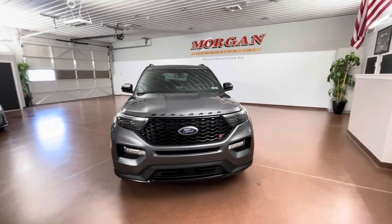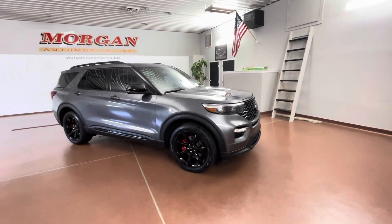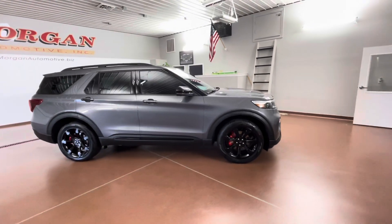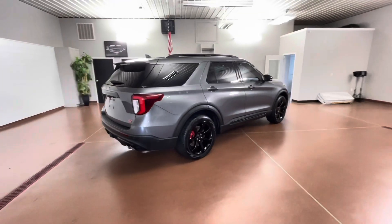How's it going everyone? Dylan here with Morgan Automotive, and today we have this beautiful 2021 Ford Explorer ST all-wheel drive. This is a one-owner vehicle with a clean Carfax, which has been fully serviced here at the dealership.